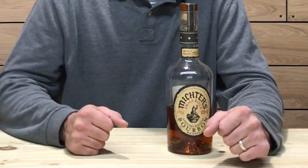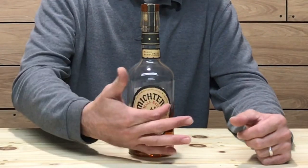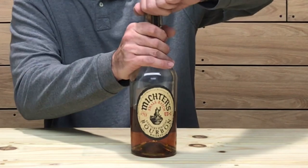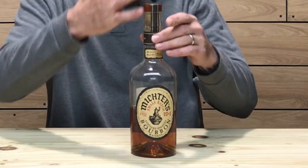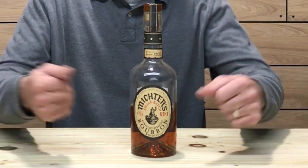Let's check out the bottle. Pretty sleek, pretty simple. It says Michter's right here and it does have the pot still. The cork is wood on top and it is a synthetic cork, with a ribbon closing the cork and wrapping around the stem of the neck. Pretty nice, sleek, simple bottling.